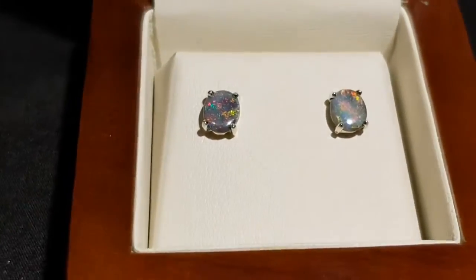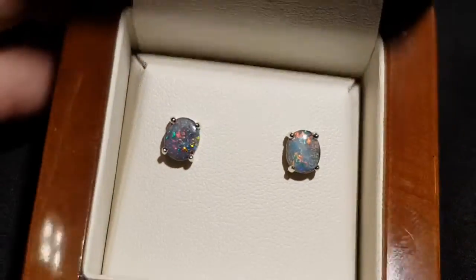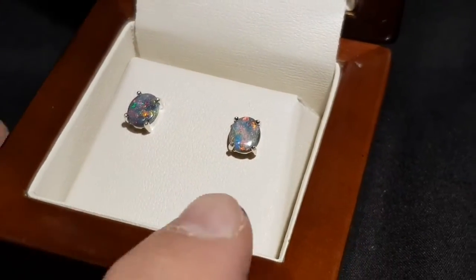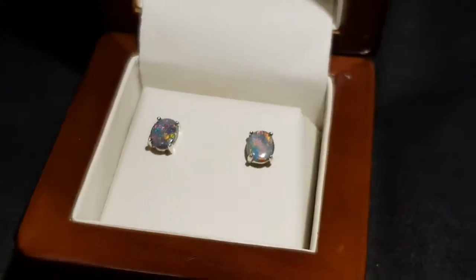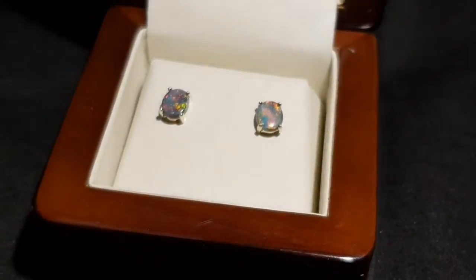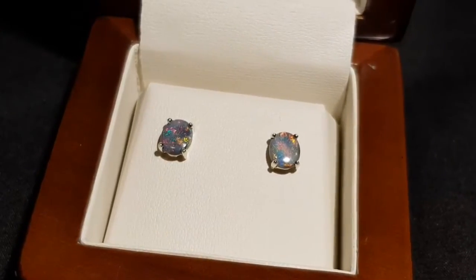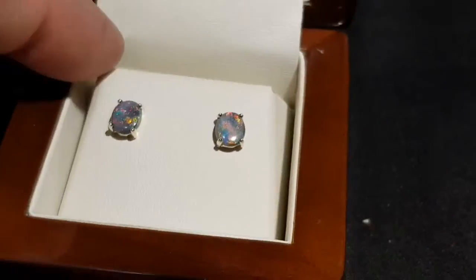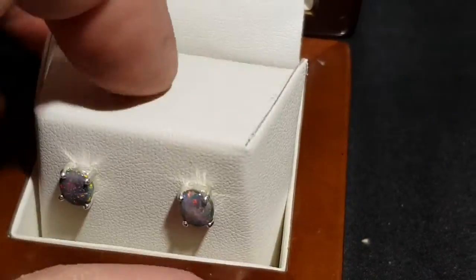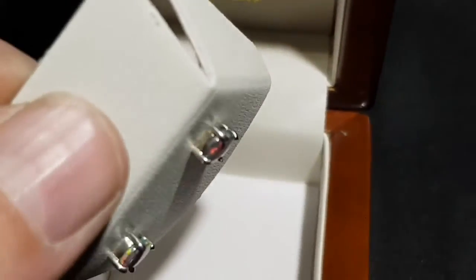If they were matched, I would certainly have to increase the price by two or three hundred dollars, so it's all relative. Most importantly, these are not doublets — they're solids. Solid opal is basically 100% natural, not doublets, not triplets. These are the real opals.